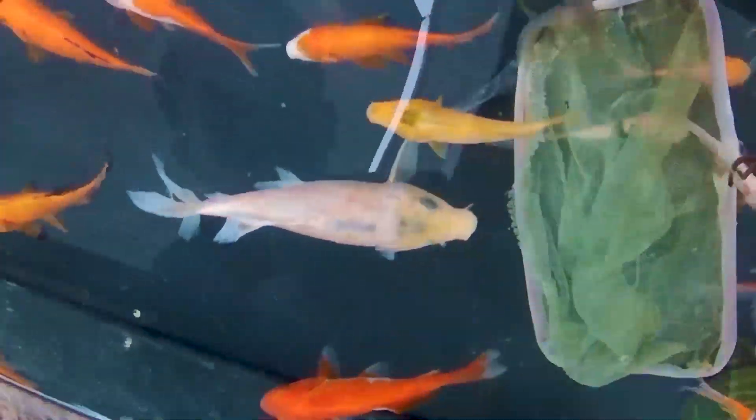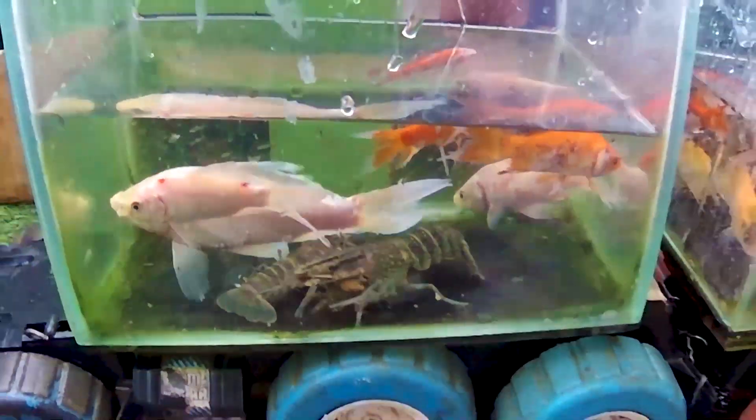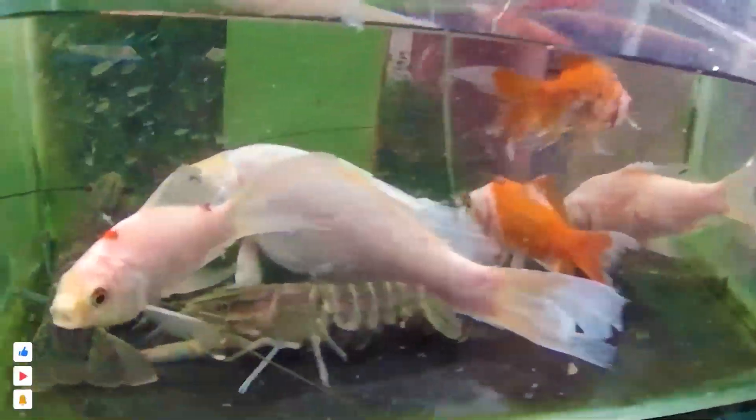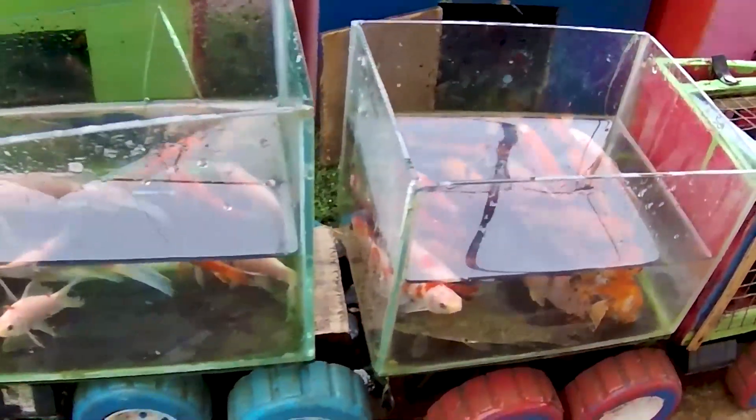Ternyata ada ikan komet yang begitu sangat banyak sekali, berwarna hitam, berwarna merah, berwarna putih teman. Kita tangkap semua ikan ini ya, jangan sampai ada ikan yang tersisa teman-teman. Aquarium kakak yang pertama sudah terisi penuh oleh ikan ya. Ada juga ikan koi teman, ikan koi berwarna putih alias berwarna albino guys. Ada juga seekor lobster teman, seekor hewan yang memiliki capit yang sangat tajam ya. Kalian kalau menangkap lobster harus pakai alat teman, kalau pakai tangan bisa-bisa tangan kalian dicapit. Kalau sudah dicapit terasa sangat sakit sekali ya. Dua aquarium kakak sudah terisi penuh oleh ikan-ikan yang sangat cantik teman, ada ikan koi, lobster, ikan komet, ikan nila, dan ikan nila merah.